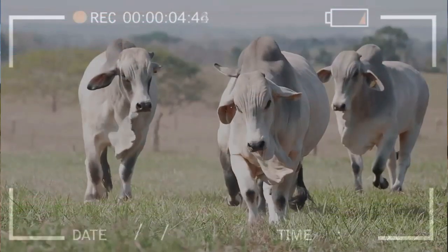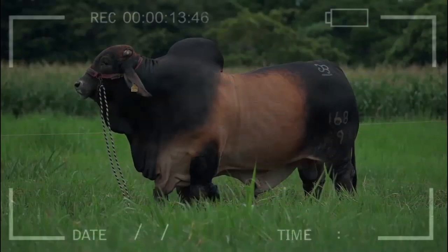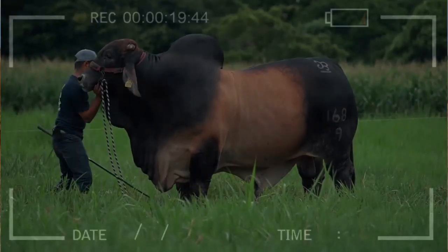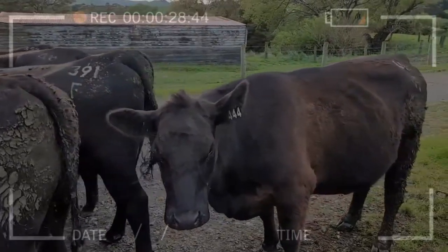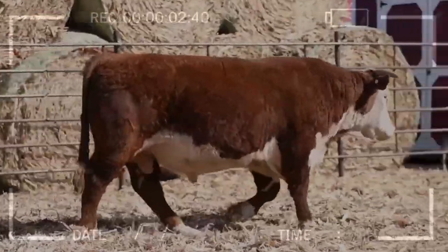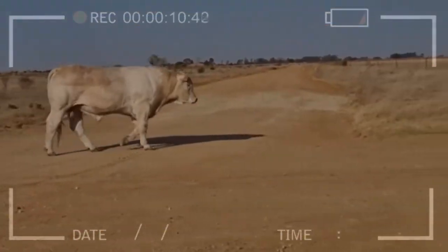Which beef cattle breed is most suitable for hot and dry climates? The Brahman breed, originating from India, is known for its ability to adapt to hot and dry climates. What characteristics do beef cattle breeds for meat production have in common? Beef cattle breeds for meat production have certain common characteristics, such as well-developed musculature, strong skeleton, and tasty and tender meat. What factors can affect the quality of meat? In addition to breed, animal handling and feeding can also affect meat quality. Meat producers should be careful in selecting the breed, handling, and feeding of the animals to produce high-quality and high-yield meat.